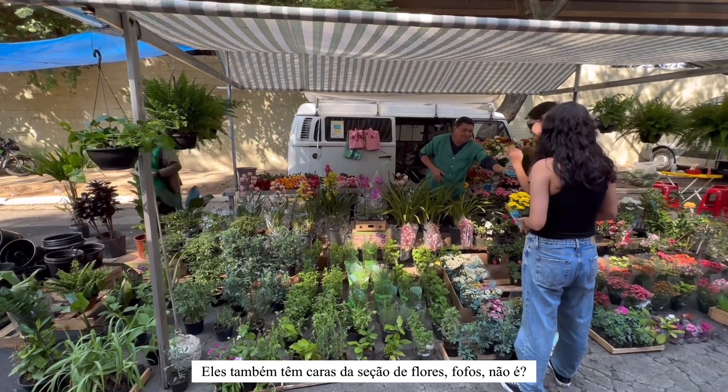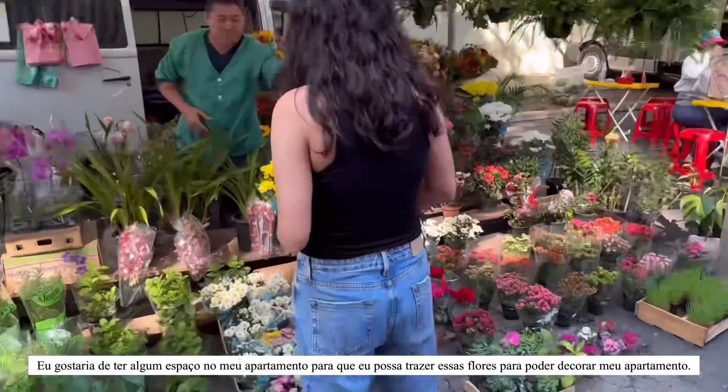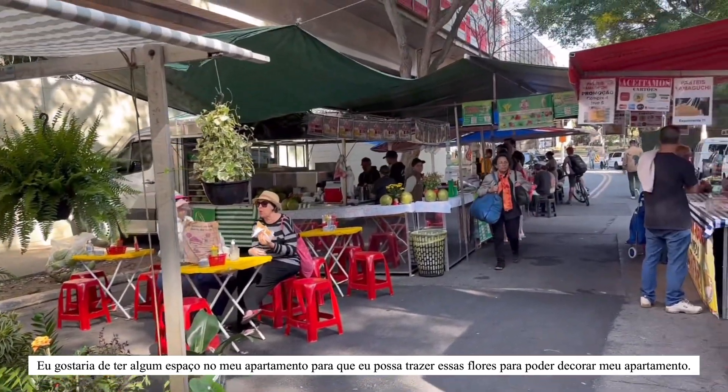They also have a flower section, guys. Cute, isn't it? But I wish I had some space in my apartment so that I could bring these flowers and decorate it. Cool.